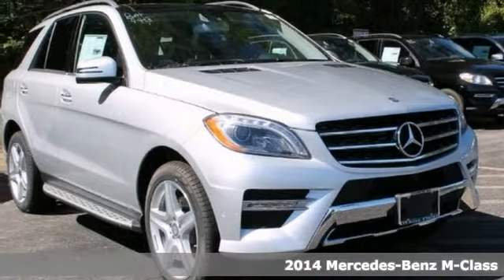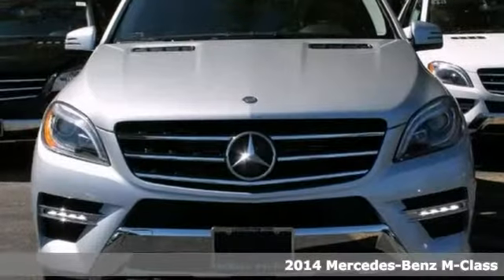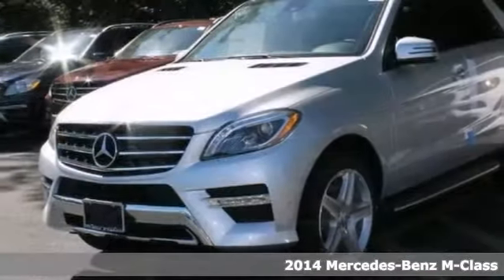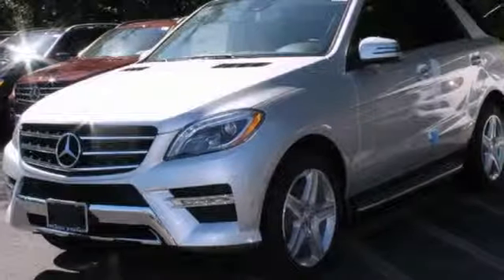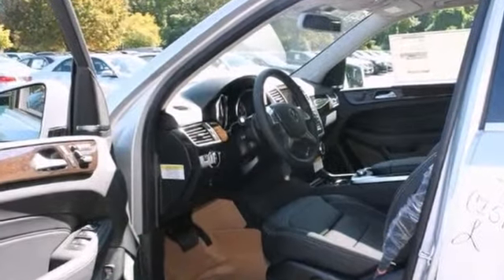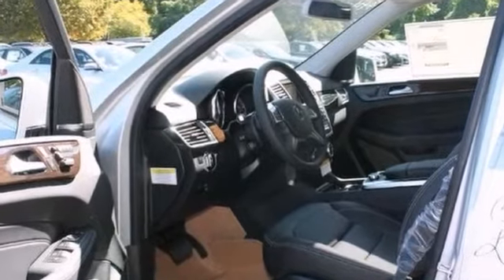This 2014 Mercedes-Benz ML350 has a tough exterior complemented by a well-designed interior that offers all the comforts you crave. Excellence, luxury and stature are just a few of the pillars this car is built upon.